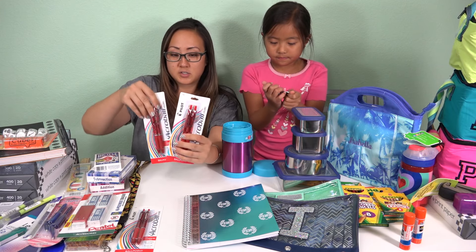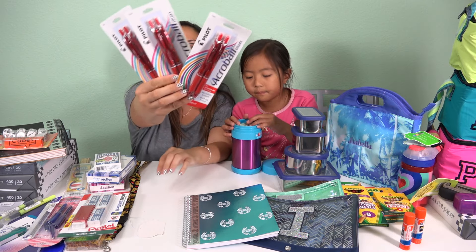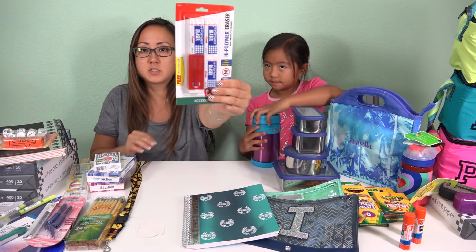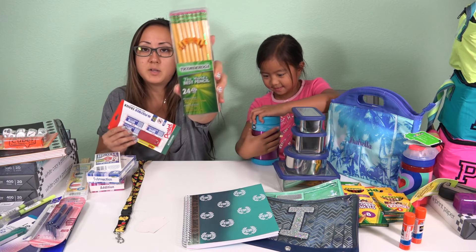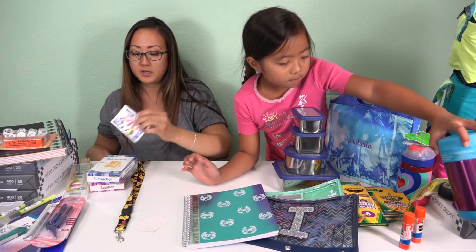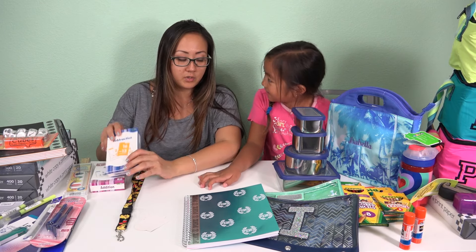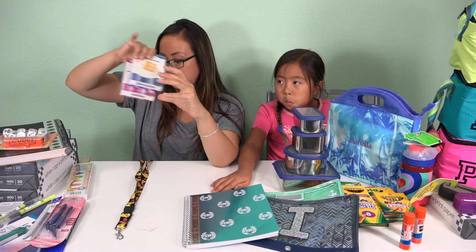The other thing her school asked for was five red pens. I got these ones — they were on sale at Target. And then they wanted erasers, so we got these. They wanted 20 pencils, so we got 24. And then they asked for a deck of playing cards — not sure what they'll use those for yet. And they asked for flash cards, addition and subtraction, so we got both of those.